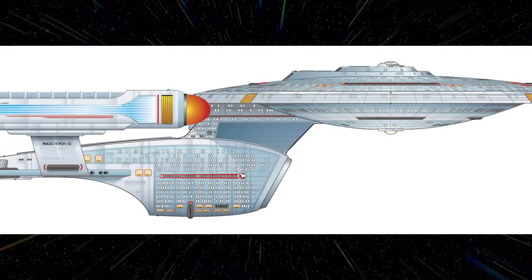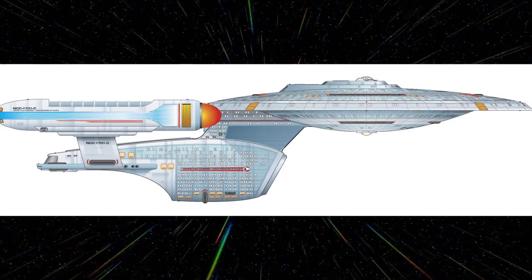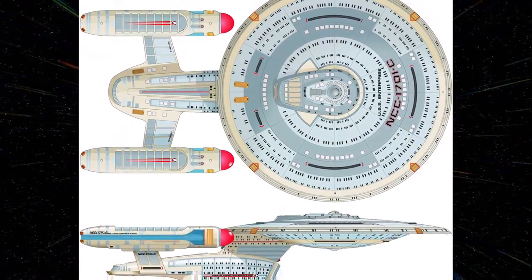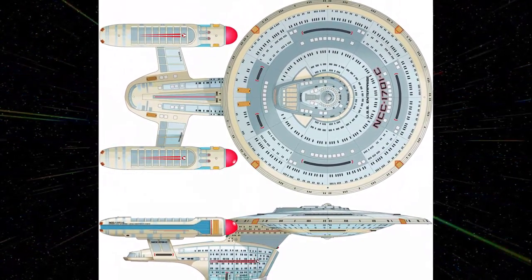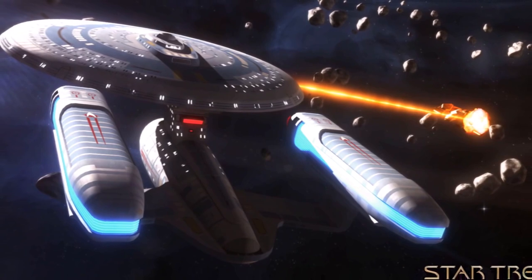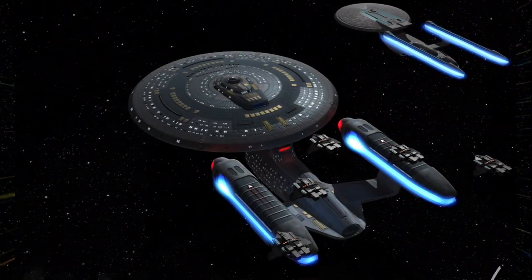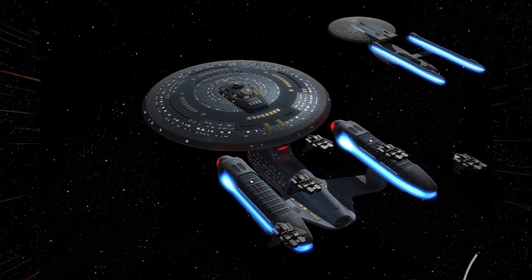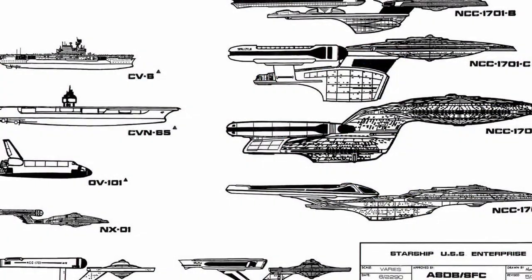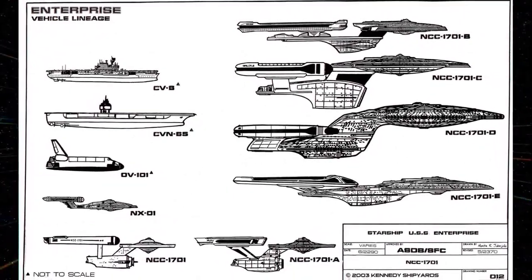The History of the USS Enterprise NCC-1701-C. The Enterprise-C was a 24th century Federation Ambassador-class starship operated by Starfleet. This was the fourth Federation starship to bear the name Enterprise. In 2344, Captain Rachel Garrett served as the ship's commanding officer. Not long following its launch in 2332, the Enterprise-C under Captain Rachel Garrett encountered three vessels representing an unknown alien race while exploring a binary star system. The unknown ships deployed an array of probes against the Enterprise, causing the deaths of several crew members. Despite this, the Enterprise managed to destroy several of the probes and escape back to Federation space.